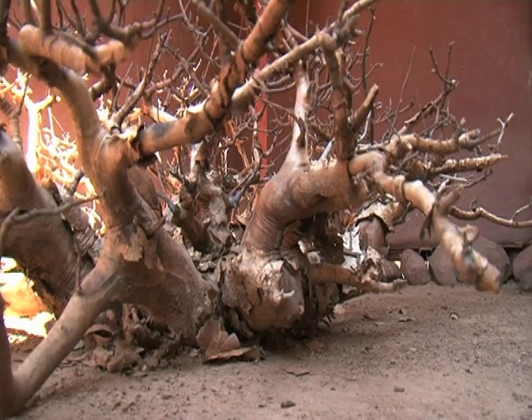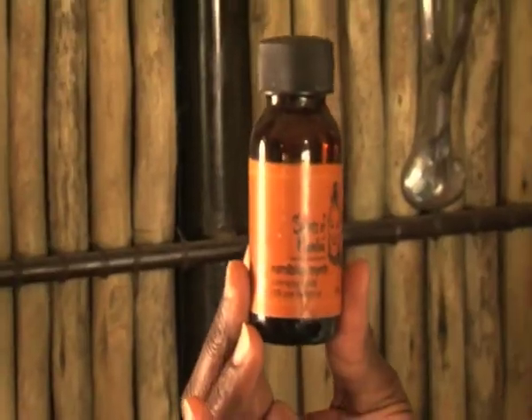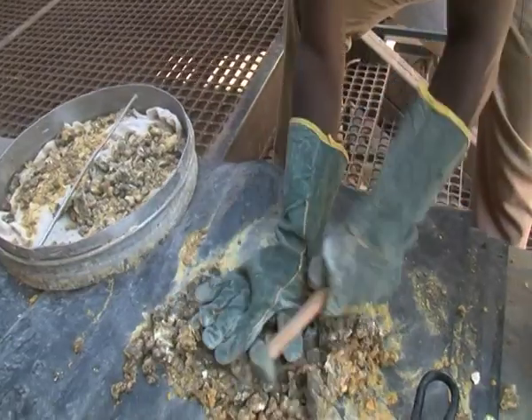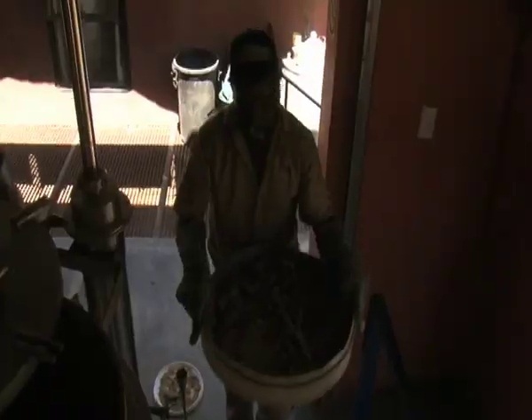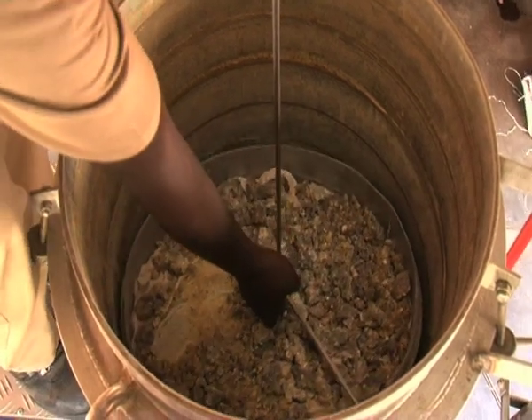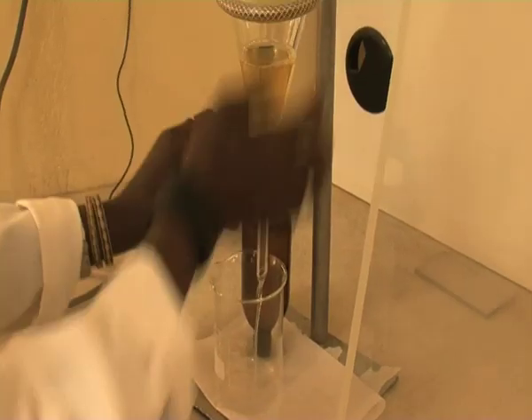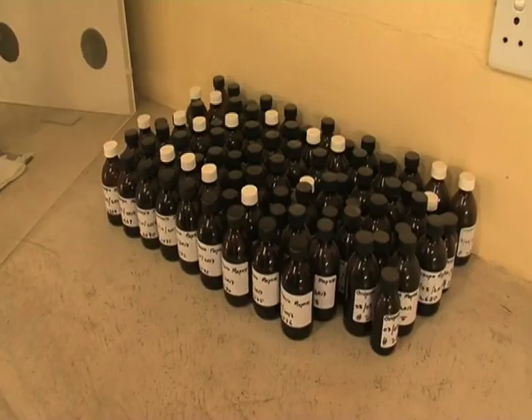This low-growing tree is what produces the resin that Ova-Himba women have used for generations as a perfume. The resin, komifora wilde, or better known as omumbiri, or Namibian myrrh, is harvested by the Himba women and brought to this facility, where it is processed to produce essential oils.